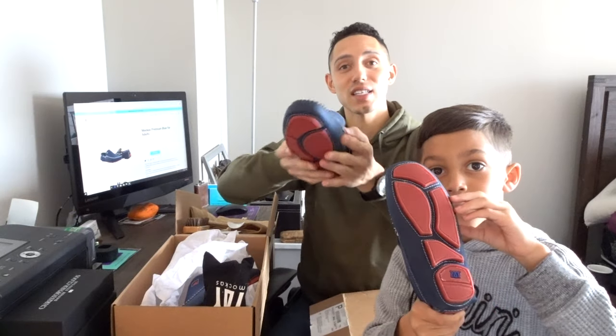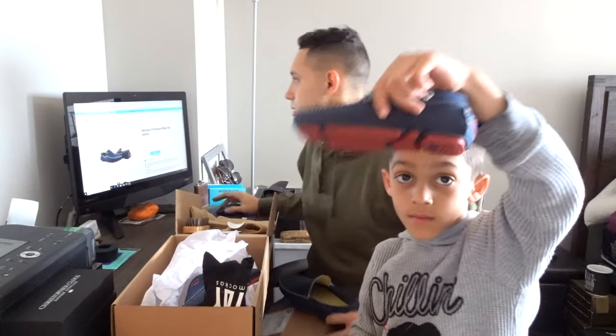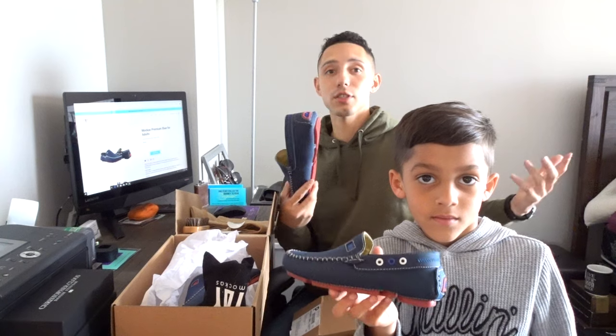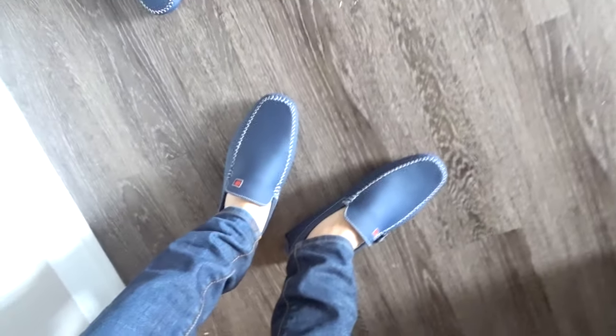So we're about to try these things on and let you guys see them. That's the Macas — let me know what you guys think. I give it a thumbs up, I like them. Oh man, look at those bad boys — let me turn sideways. Let's put our feet together, guys!